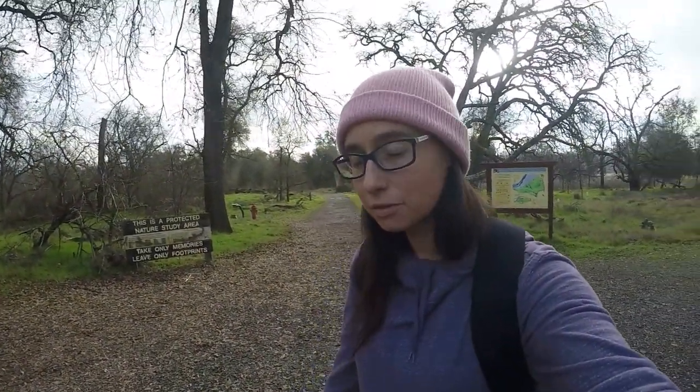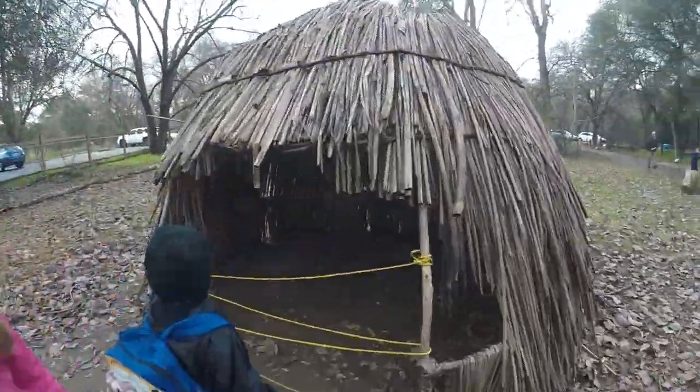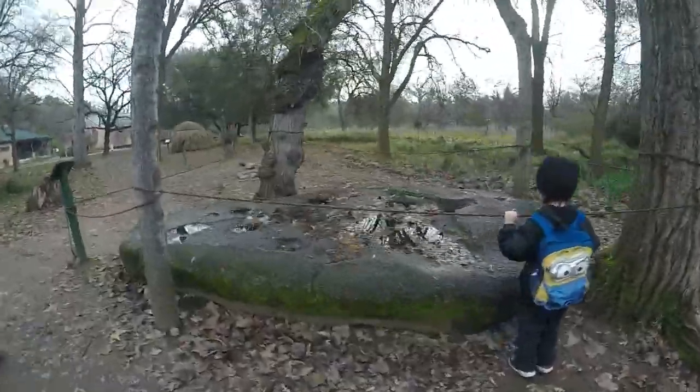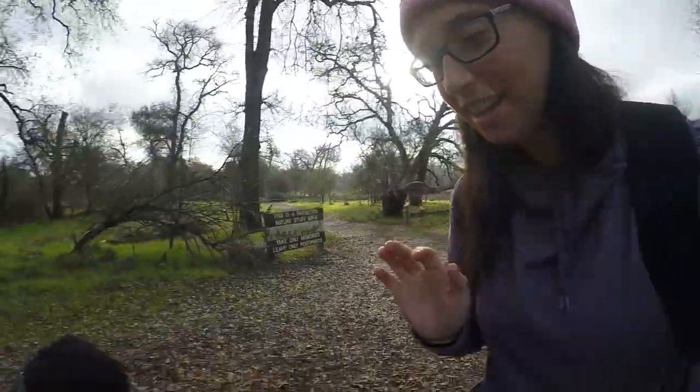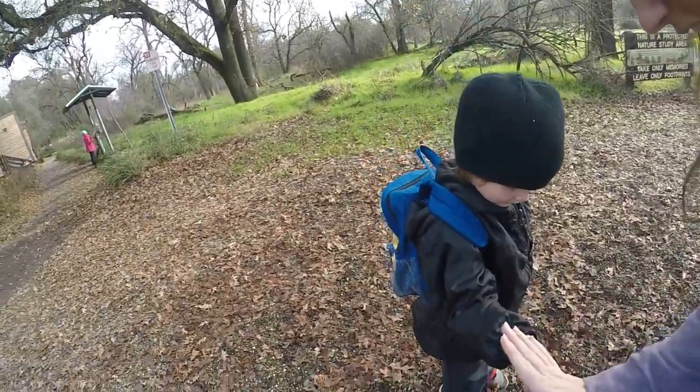Today we're at the FEU Nature Center up in Carmichael, California, and we're going to hike around and check it out. They've got a big visitor center to go explore. We just checked out the Native American exhibit they have right at the very beginning. It is a five-dollar parking pass for the day.